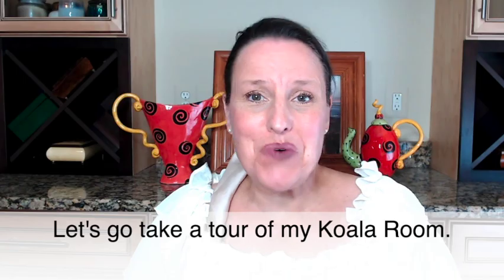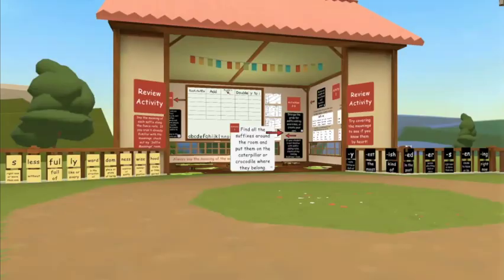Hi, I'm Heidi Conrad. Let's go take a tour of my koala room. This is the grand finale of all our suffix lessons and rooms. First, there's a review of all of the suffixes and their meanings.